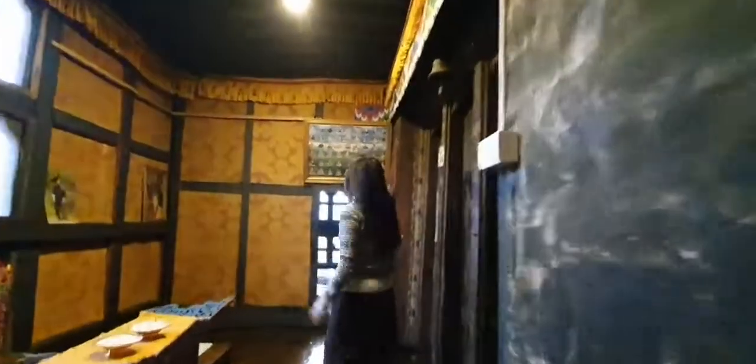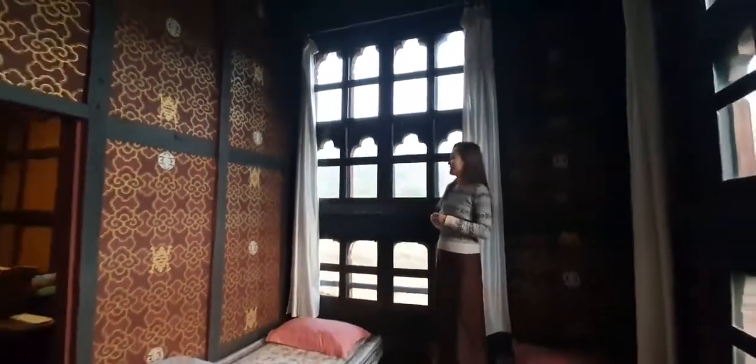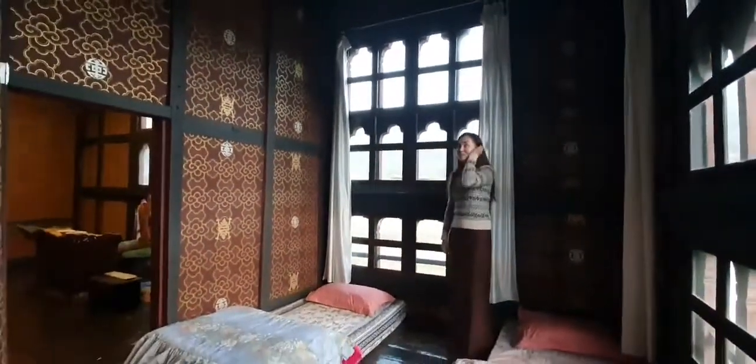Let me show you my room. Watch your head. And this is my room. Isn't this beautiful? So nice and cozy. Look at the walls — it's painted so well.